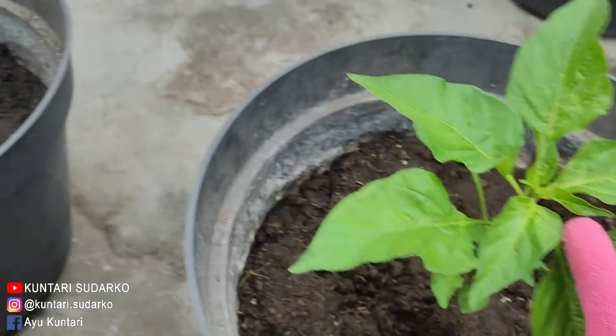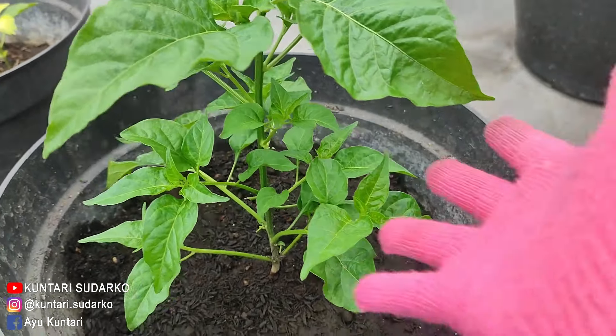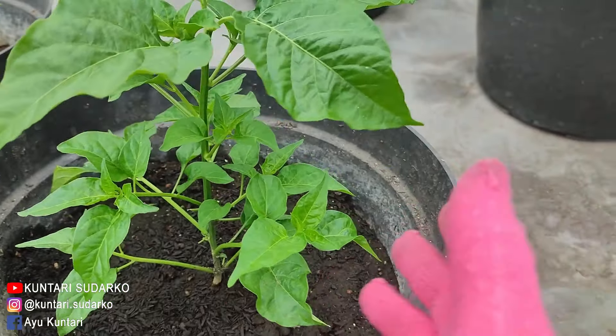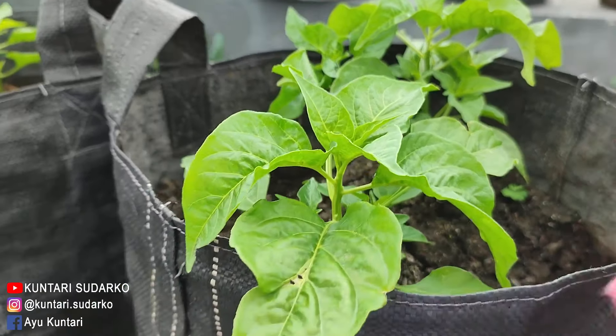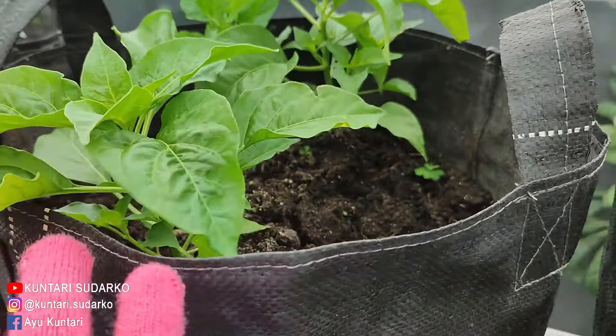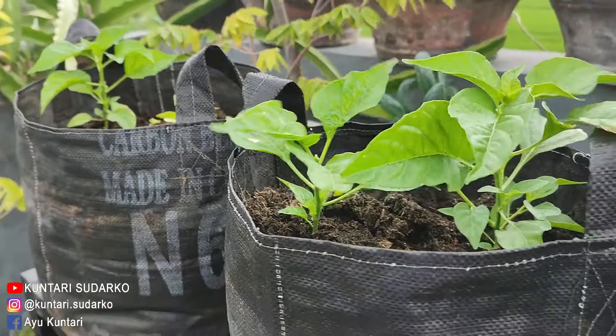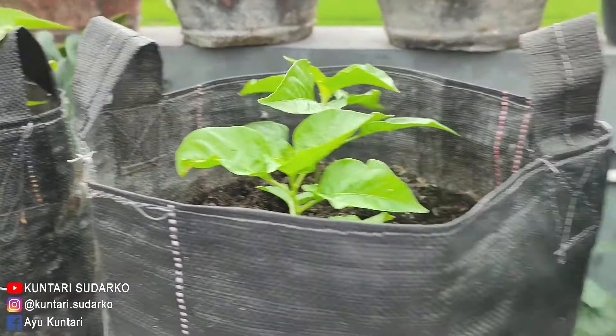Yang ini belum ada yang berbunga. Luar biasa, ini subur banget. Yang saya taruh di planter bag, yang isinya dua-dua juga, subur-subur. Alhamdulillah, pada subur-subur.